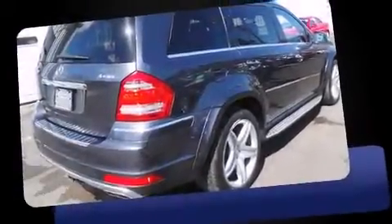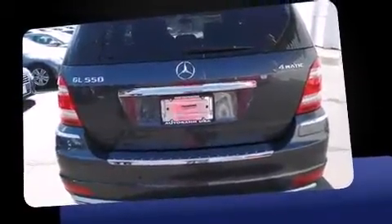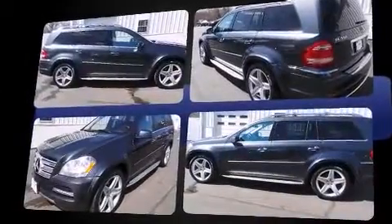You can expect a lot from the 2011 Mercedes-Benz GL Class. A 5.5-liter V8 engine pairs with the sophisticated 7-speed automatic transmission, and load-leveling rear suspension maintains a comfortable ride.